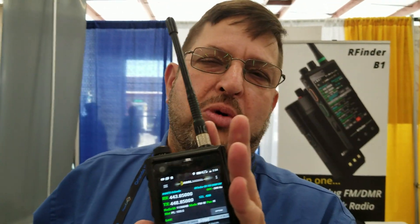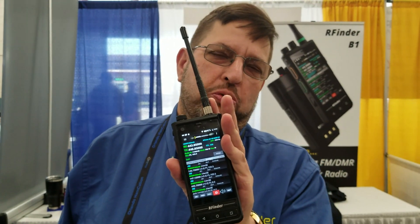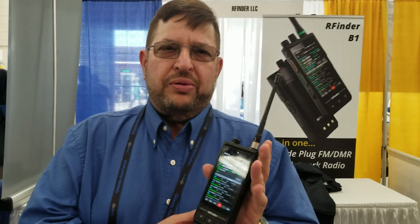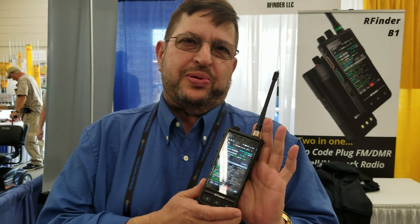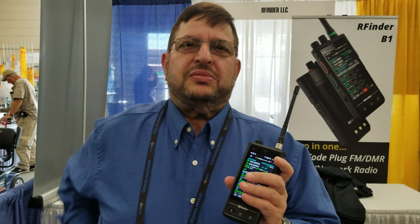It's kind of cool. It's a 2-meter, 440 DMR radio — DMR-FM — and it never needs a code plug, so anywhere you go on Earth, it just works. So you don't have to program it? Ever. No, we don't even have a software cable or any of that. We just run the RF Finder app. We're so used to going to one of the companies that sells software for programming radios and making sure we get the right cable. We don't have to do that anymore. It just works.